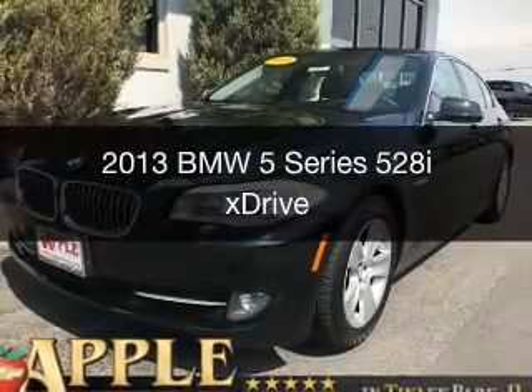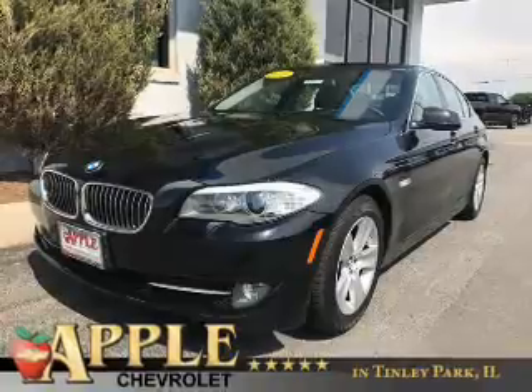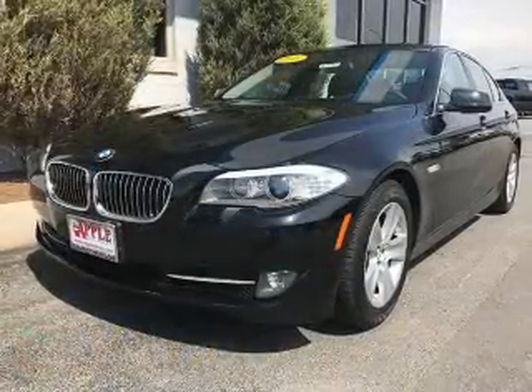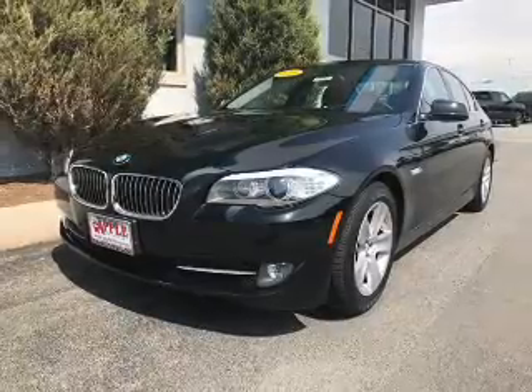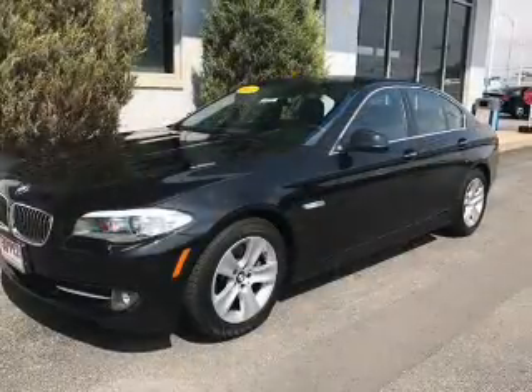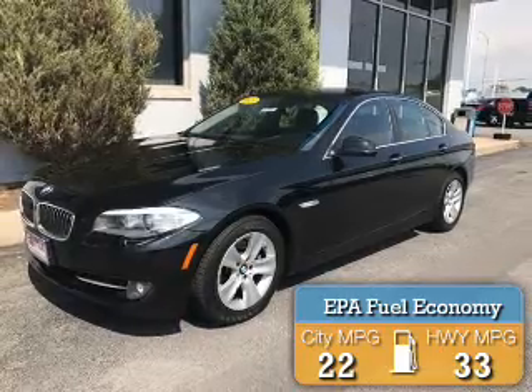This is a used 2013 BMW 5 Series, the ultimate driving machine. It's powered by all-wheel drive, a 2-liter, 4-cylinder engine, and an automatic transmission. Great fuel efficiency saves you money by requiring fewer trips to the gas station.